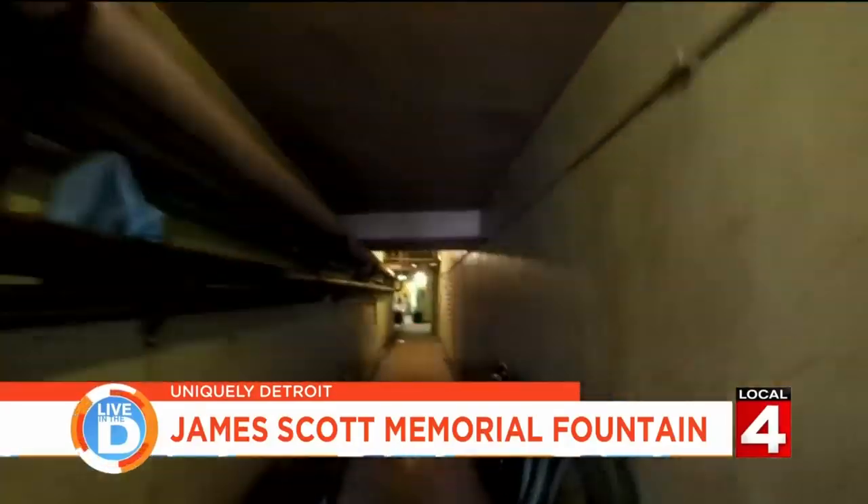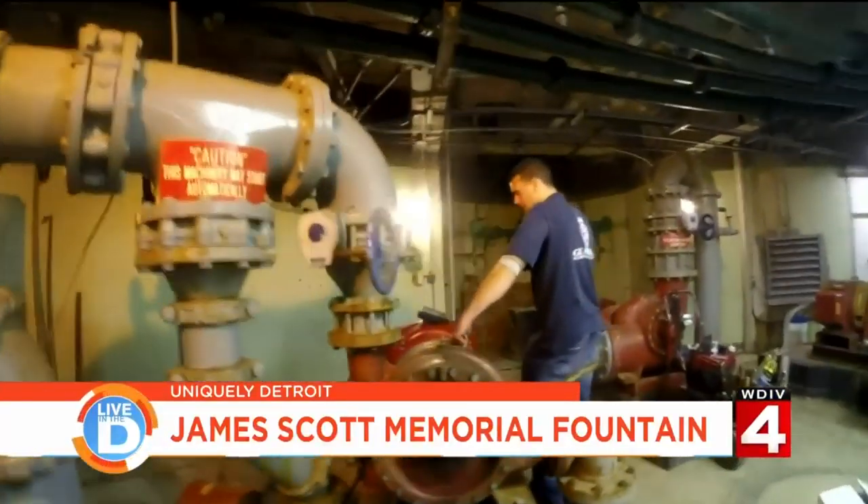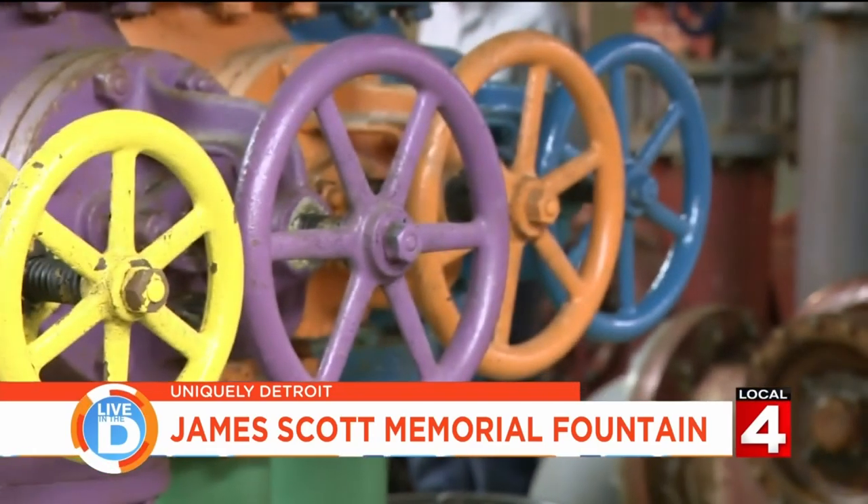We're directly underneath the fountain bowl right now. Coming into this control room, this is where we have the electrical feed for the pumps, switchgear, and all the plumbing to ultimately feed the fountain. It's really kind of a city down here with all the valves and controls.